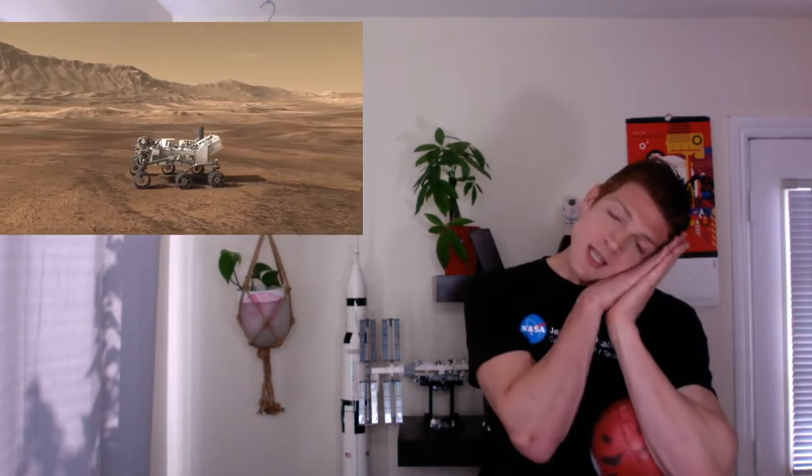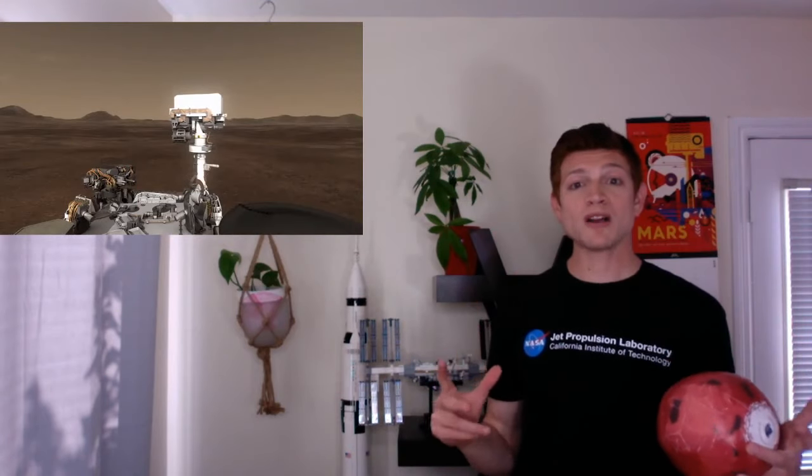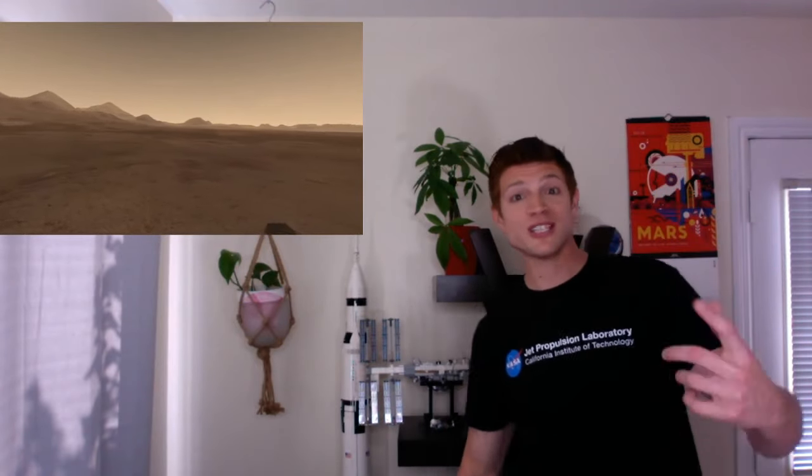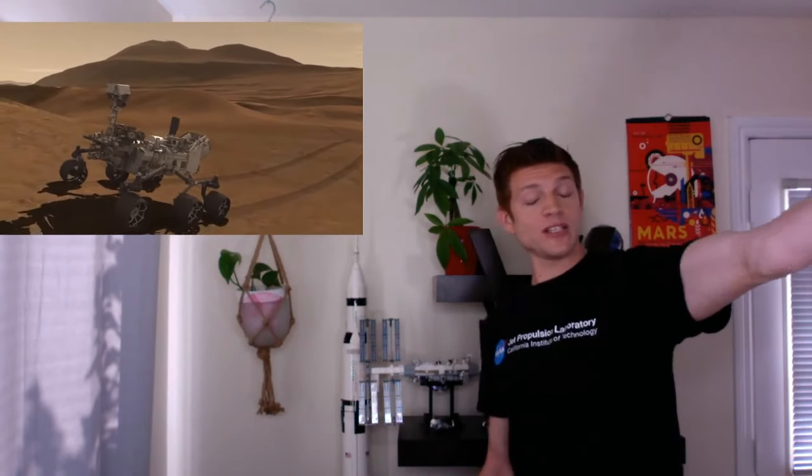Now Curiosity needs to wake up — it's been sleeping on its journey. Its head comes up and we've got the two cameras looking around. That's how we get the really cool Mars selfies. The camera takes the arm, takes a bunch of pictures, and we put them all together to make a Mars Curiosity selfie.